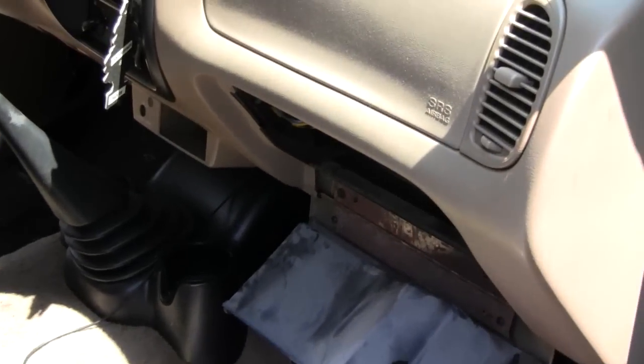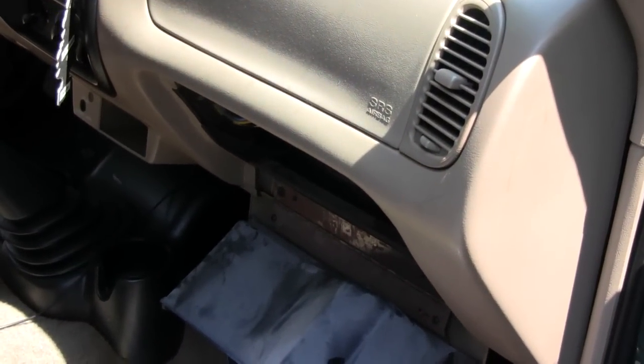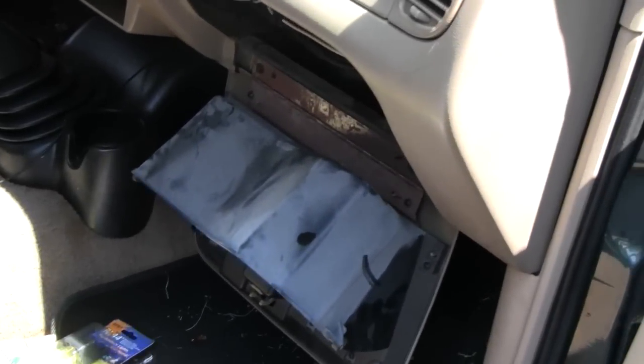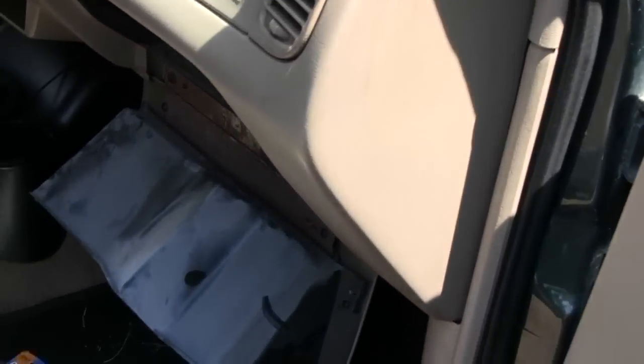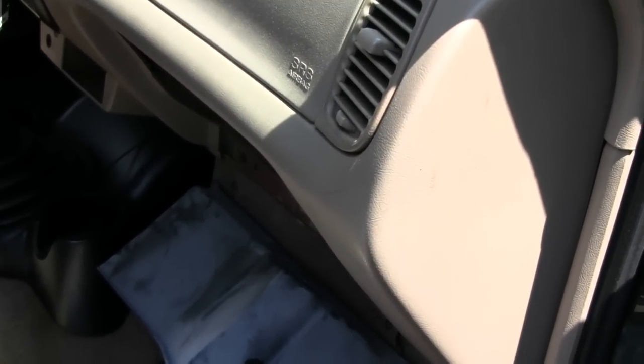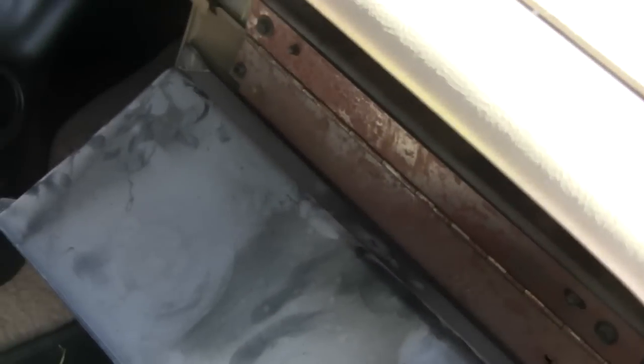Alright Tubes, we're doing a Ranger repair here. You guys are probably starting to get worried — I'm always working on the Ranger, and that stuff just doesn't happen with American cars. So what's wrong with it today is there's something wrong with the fan, the blower motor.